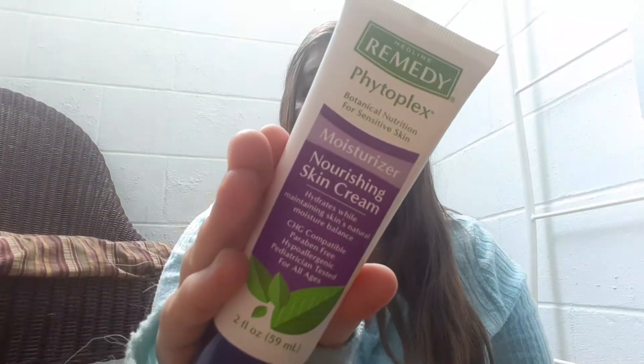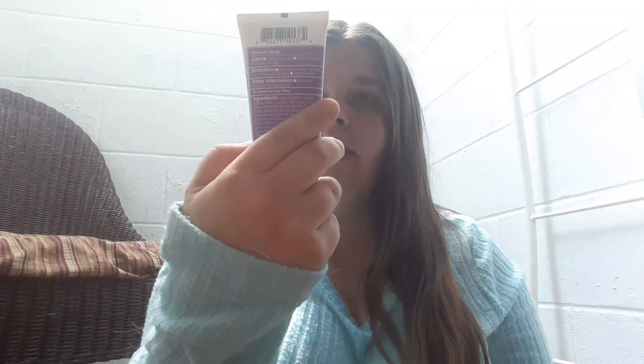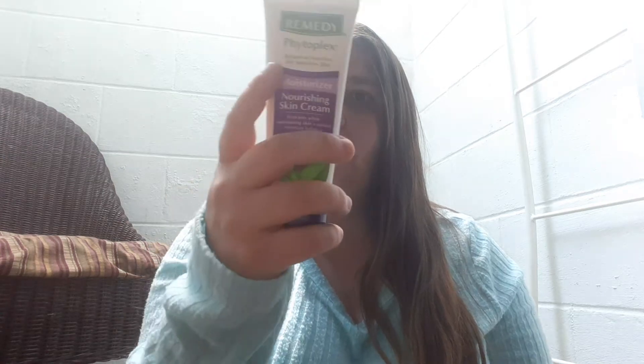And then I recently started to have lotion in there — a lavender scent. I've been recently having that in my purse.